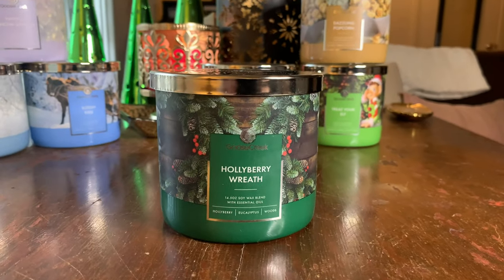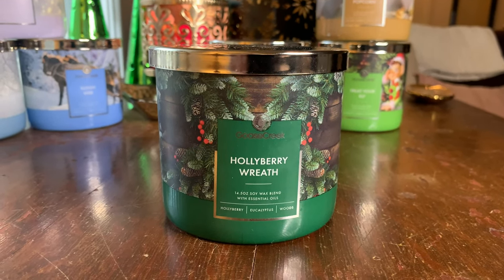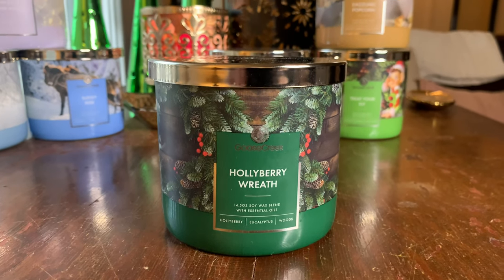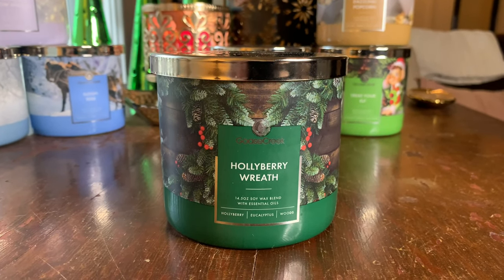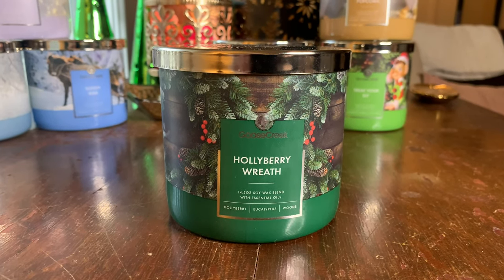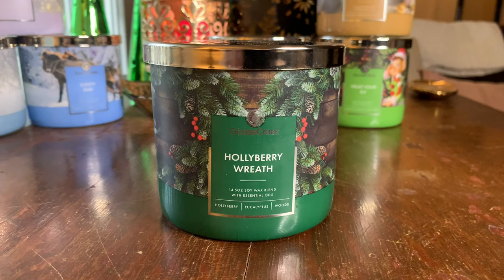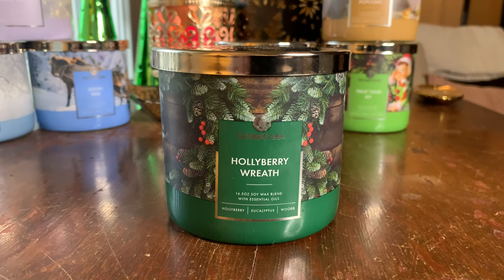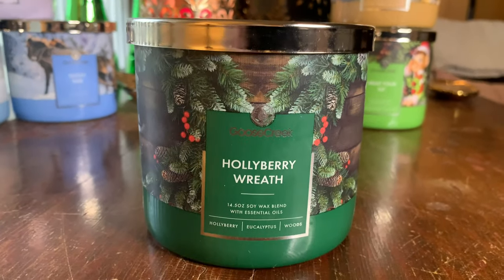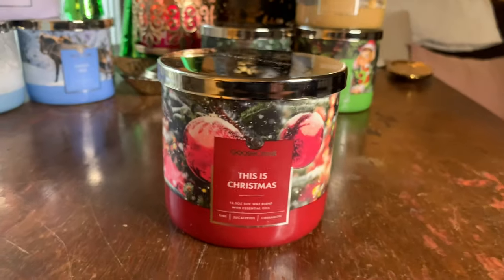Is Holly Berry Wreath a repurchase for me? Yes, absolutely. Because it's on the sweeter side, I don't know if I'd burn it back to back, but it'd make a beautiful blending scent in wax melt form. Throw one to ten, ten being the strongest — this one is coming in at a solid 8.5, maybe even a nine depending on room placement. It smells like a fresh, fresh wreath. If that's your jam, definitely check out Holly Berry Wreath.